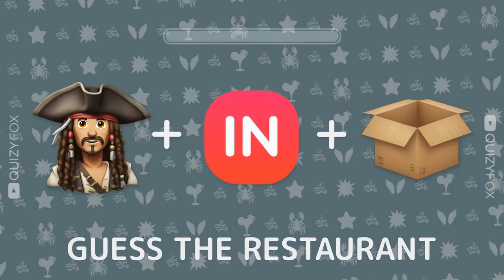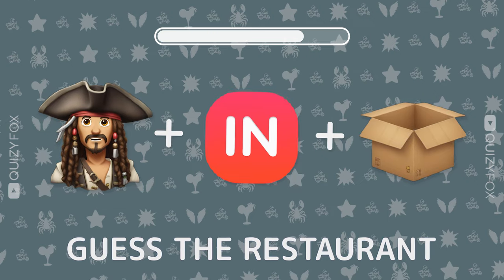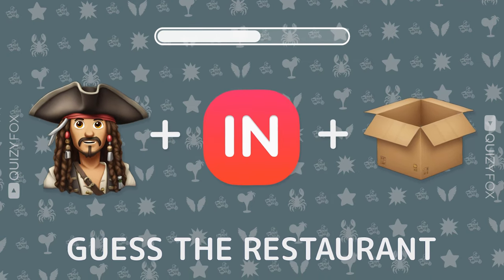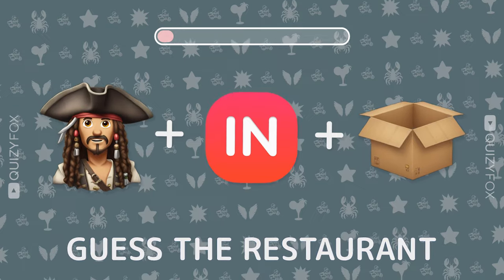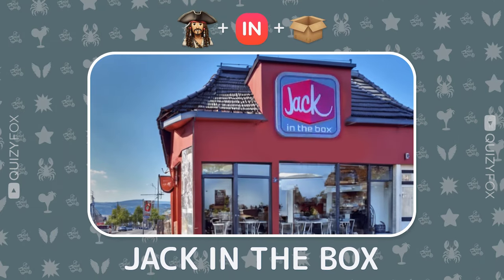Can you name this spot from three emojis? Jack in the Box — acing it.